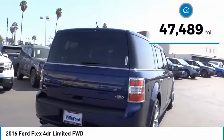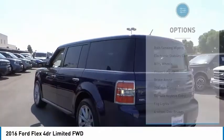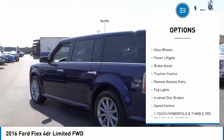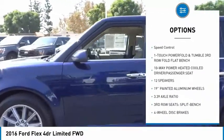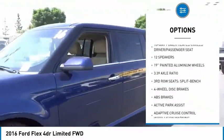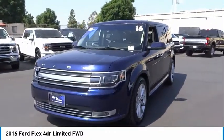This vehicle has less than 50,000 miles. Here are some of this vehicle's great options: rain sensing wipers, electronic stability control, alloy wheels, power lift gate, brake assist, traction control, remote keyless entry, fog lights, four wheel disc brakes, speed control.